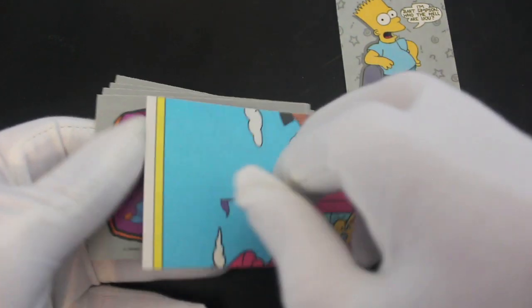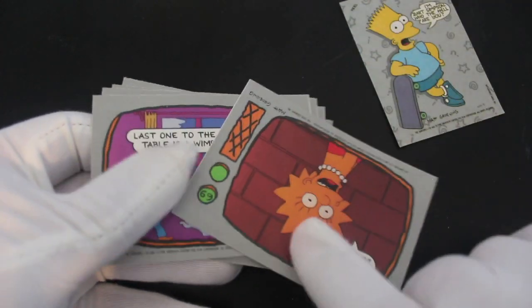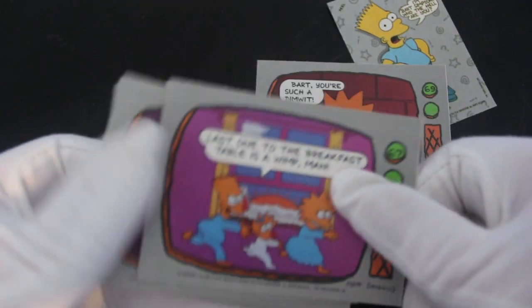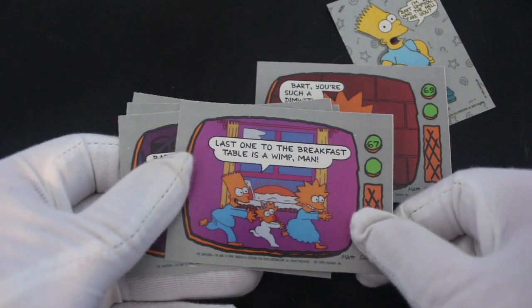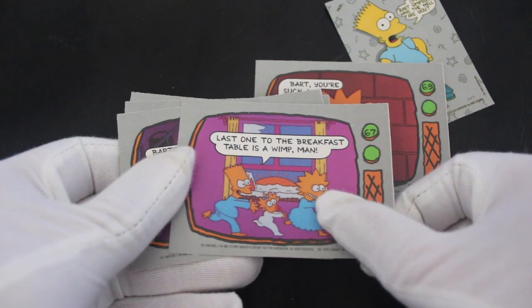Bart, you're such a dimwit — look at that animation back in the day! Oh, a big picture as well, you've got to pull that one out. I can't remember what we got — it was so long ago I did the other packs of these. 'Last one to the breakfast table is a wimp!' I always say that.